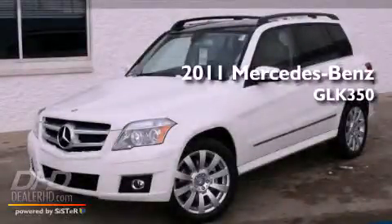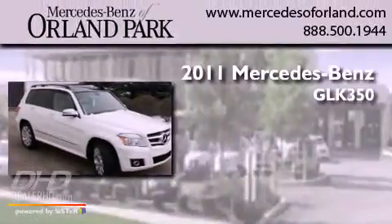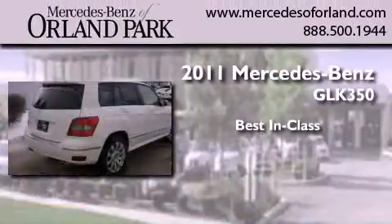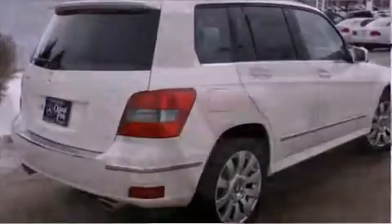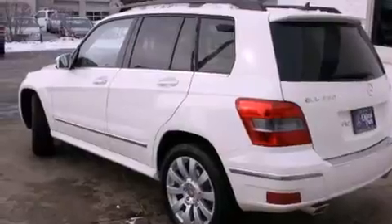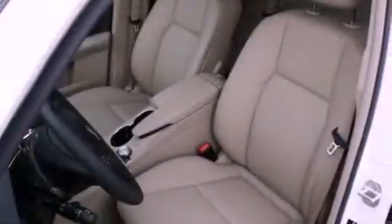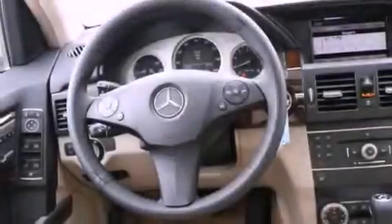This is a brand new 2011 Mercedes-Benz GLK 350. Its top features include heated seats, a folding rear seat, a power rear lift gate, fog lamps, a low tire pressure indicator, and traction control and stability control systems.